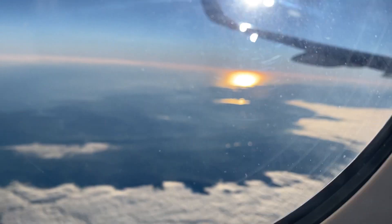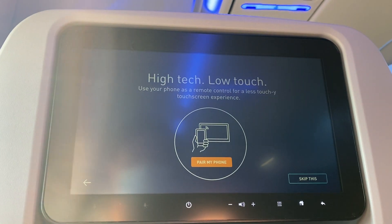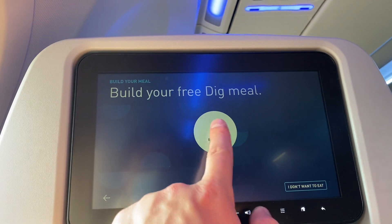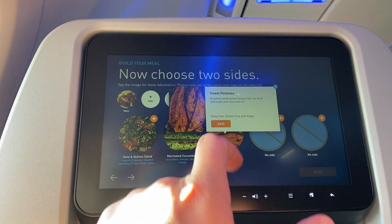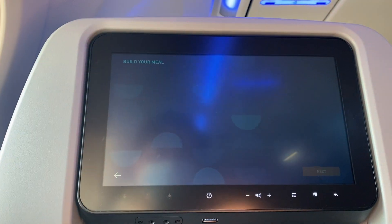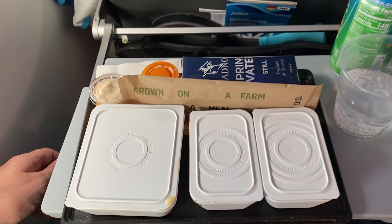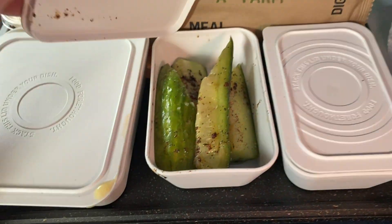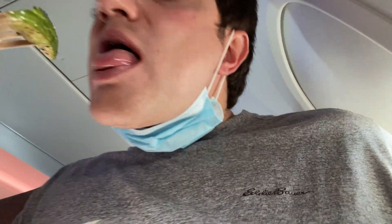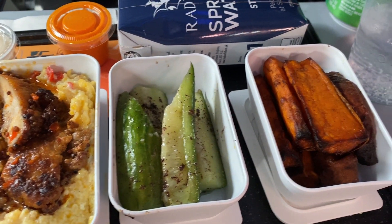The next item on the agenda was lunch. One of the most innovative features of this new flight is how JetBlue has reimagined the meal service. Instead of having just two choices, JetBlue allows you to customize your meal by selecting several tapas-style dishes via the IFE system. Our meals were put together in front of us — I decided to go with the hot honey chicken, the sweet potatoes, and the marinated cucumbers. The food was absolutely delicious, just as good as the meal I had on my JetBlue flight going to London a few weeks before.